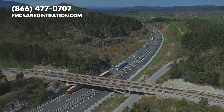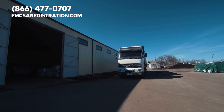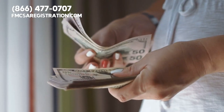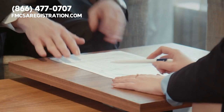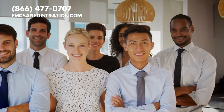In addition to registering your vehicle with the DOT, you'll also need to have your vehicle regularly inspected and maintained to ensure safety on the roads. If you get caught operating a CMV in California without proper DOT registration, such as a DOT number or MC number, you could face massive fines and penalties that could damage your business.